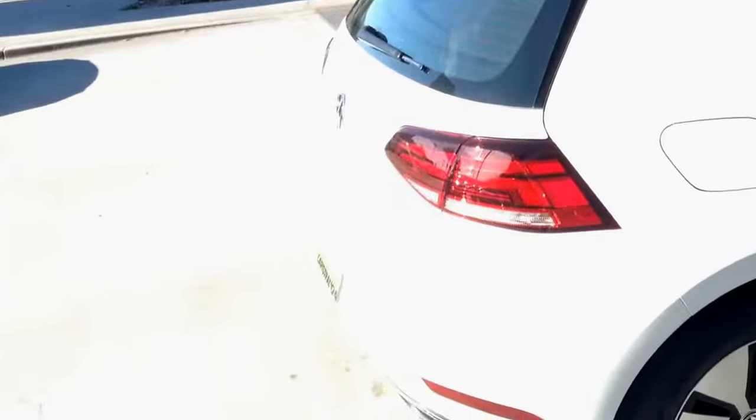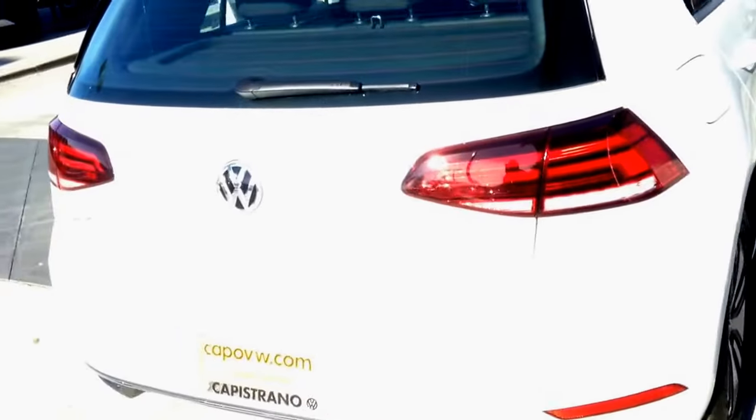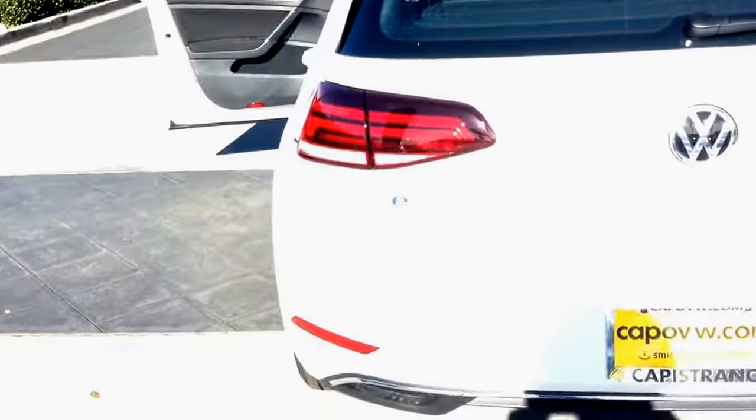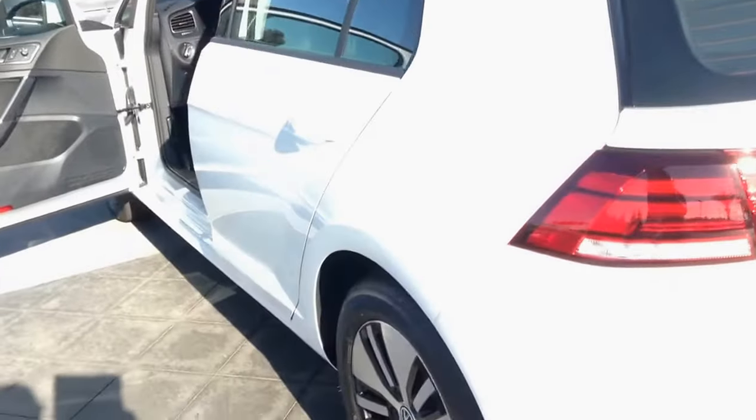This car, although it's 2017, has a new rear light of the 2018. It just came out, and once again, this is an E-Golf trim level.